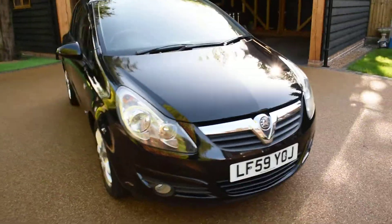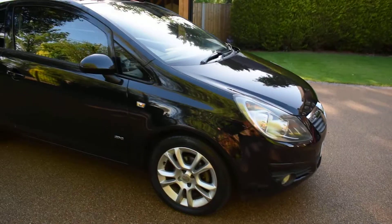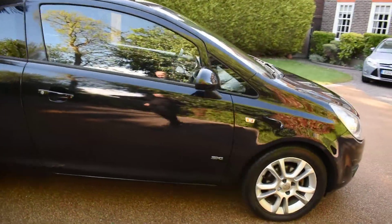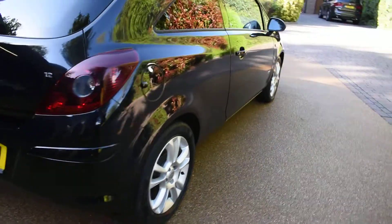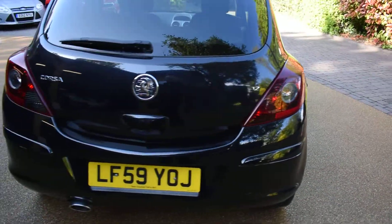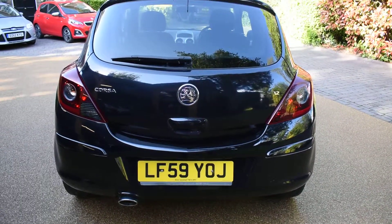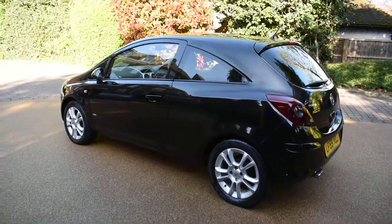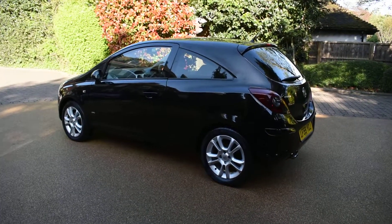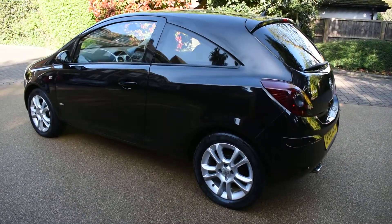There's no bad damage to the body at all — it really is in super condition. It comes with two keys and a full book pack. It's the SXI model, so it's got the alloy wheels.